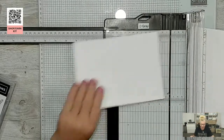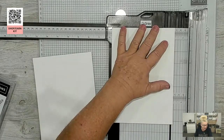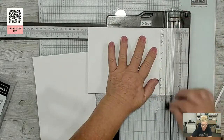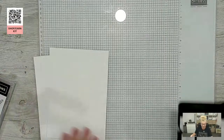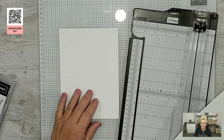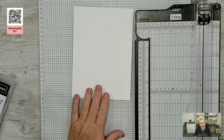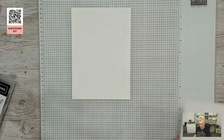I've cut my card base at five and three-quarters by eight inches. Some of you might wonder why — the reason I don't do an exact half-sheet is that cardstock may not be cut exactly right. If I cut at five and three-quarters by eight every single time, I know my card base is always going to be the same size. Good morning Julie and Lynn — welcome! And welcome Sherry from Indiana.